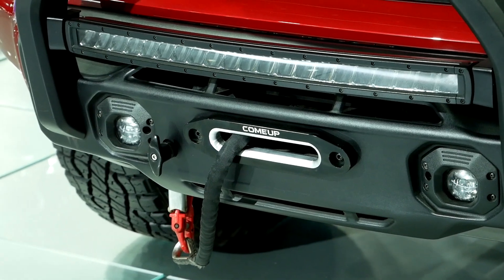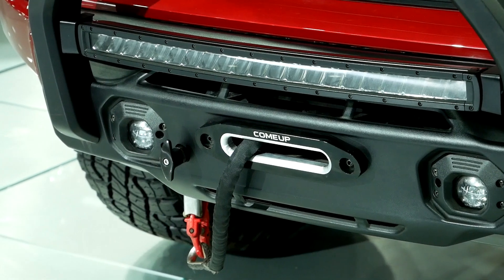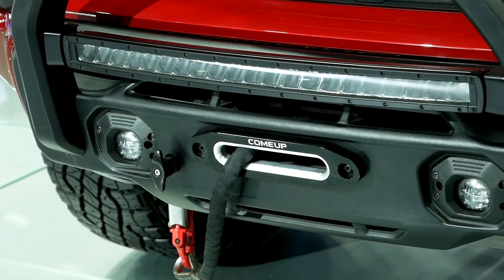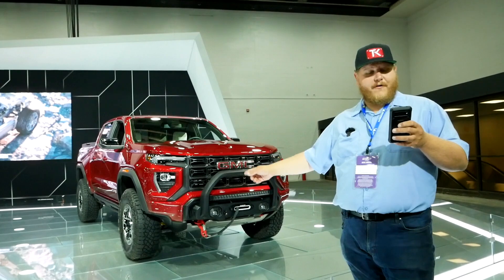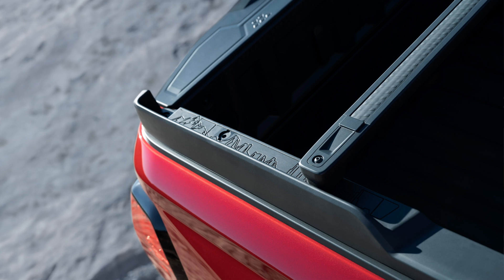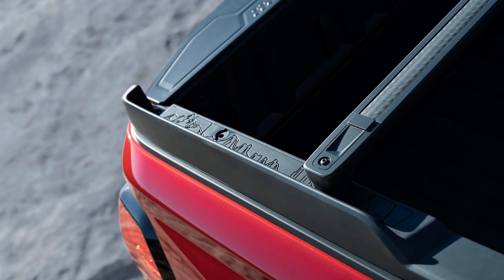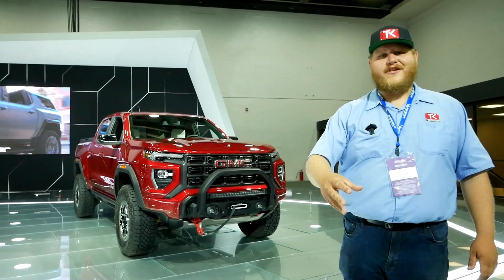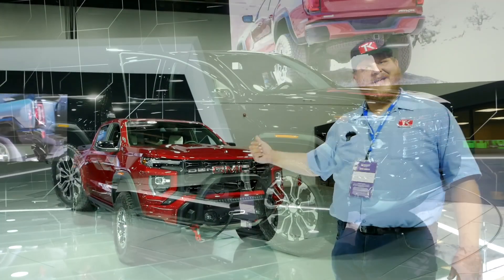Besides that, if you get an Edition 1 truck you're going to get 17-inch beadlock capable wheels, that safari bar mounted up front, a grille-mounted 30-inch off-road light bar — you can already see it right up front — a performance skid plate, and a reconfigurable bed rail system on top of the bed for different tie-downs. This package is really trying to flex their muscles a little bit, and I think it looks pretty good.